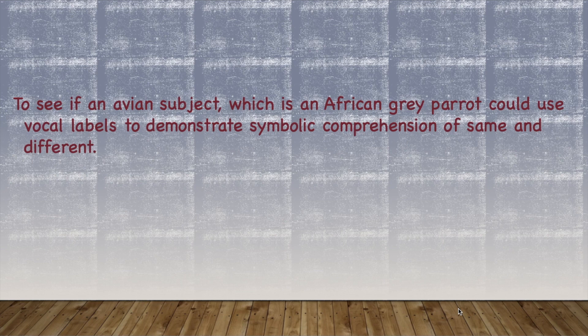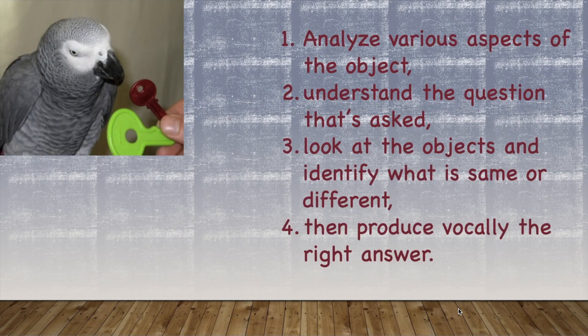The main aim of this experiment is to see if an avian subject — an African grey parrot in this case — could use vocal labels to demonstrate symbolic comprehension of same and different. When Alex is presented with two objects, he should be able to analyze various aspects of the objects, understand the question asked — either what is same or what is different — and then produce the answer vocally.